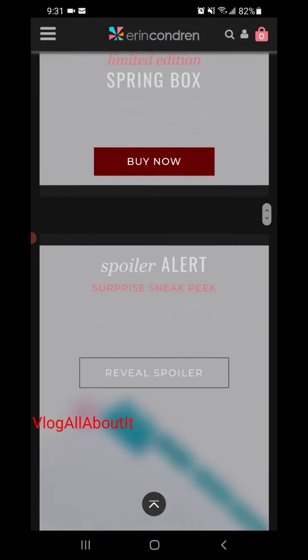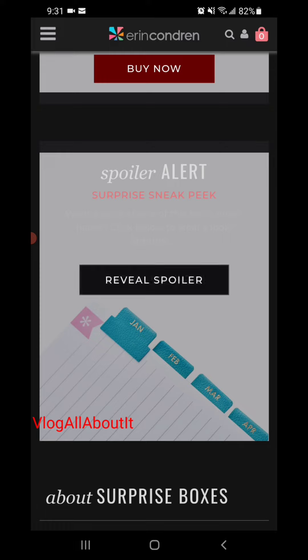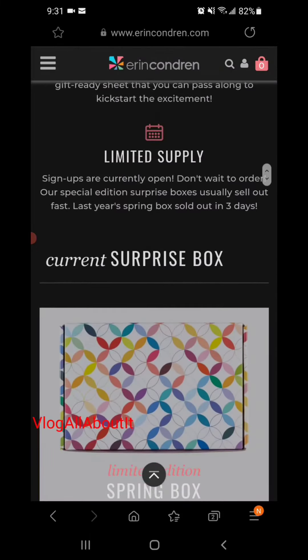Let's check out the spoiler — y'all ready? Three, two, one, reveal! Oh, that looks like leather or faux leather tabs. So we have something interesting in this particular surprise box. If you all want to grab it...